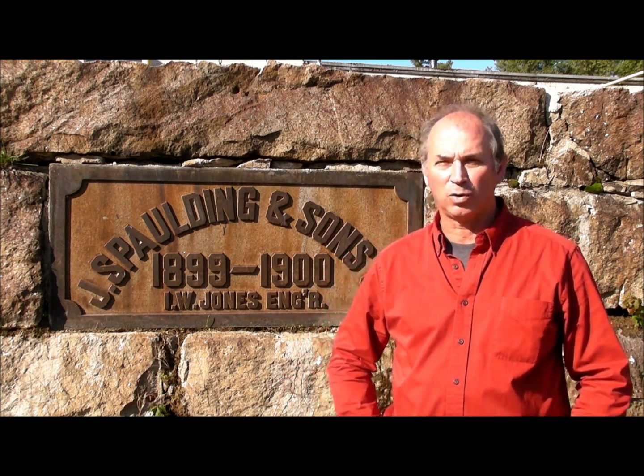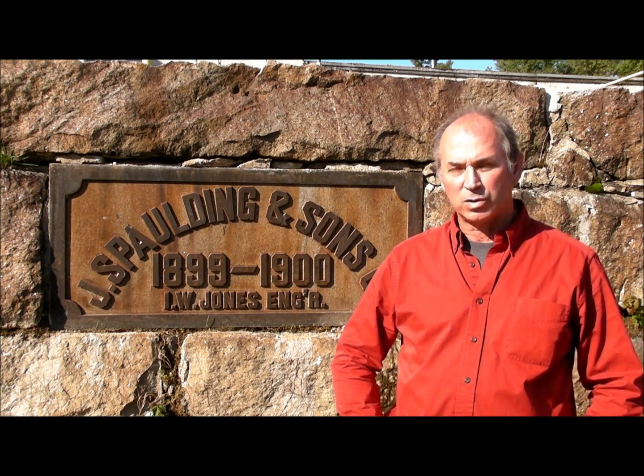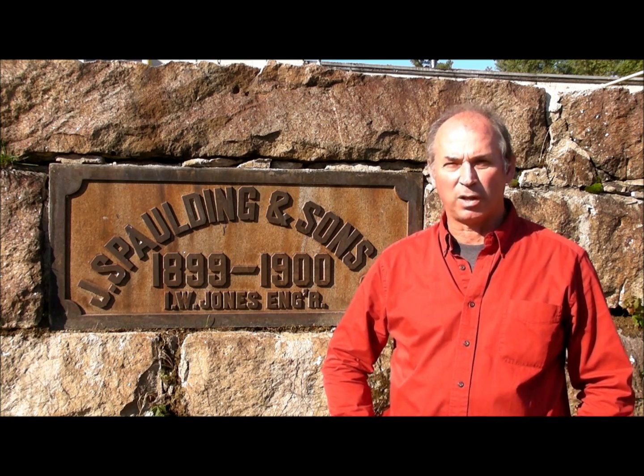Hi, we're here on this beautiful fall afternoon to give you a quick guided tour of our hydroelectric facility here in Rochester, New Hampshire. We own the Spalding Avenue Industrial Complex, which was formerly the Tillotson Healthcare Building, and for about 80 years before that was known as the Spalding Fiber Company.